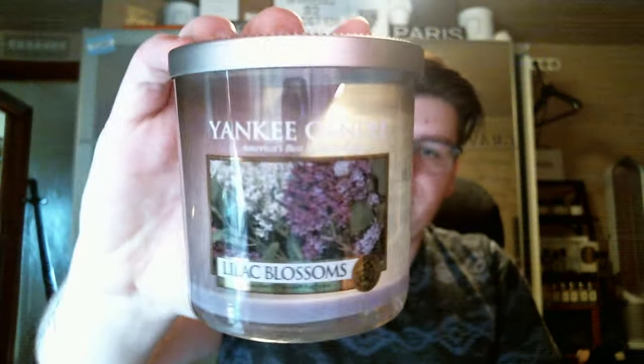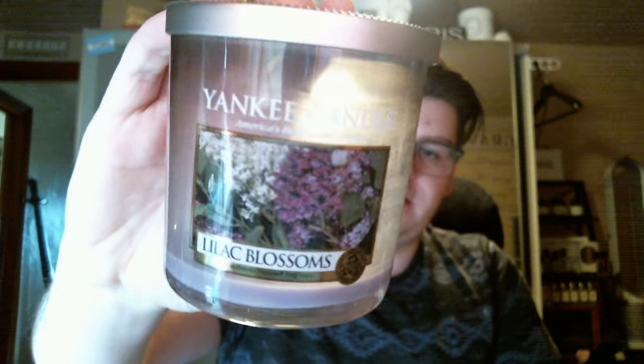I finished a small tumbler of Yankee Candle Lilac Blossoms. This was hit and miss with strength. I love the way it smells — it smells like a fresh lilac bush. But it was hit and miss. It burned really clean all the way down in that soy paraffin blend wax, but it didn't smell super good. It was whatever.